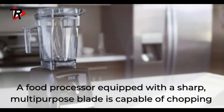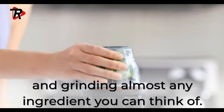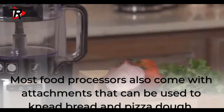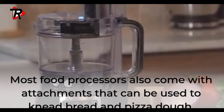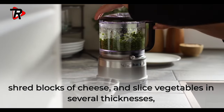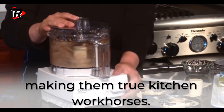A food processor equipped with a sharp, multi-purpose blade is capable of chopping and grinding almost any ingredients you can think of. Most food processors also come with attachments that can be used to knead bread and pizza dough, shred blocks of cheese, and slice vegetables in several thicknesses, making them true kitchen workhorses.